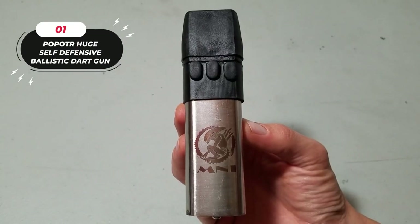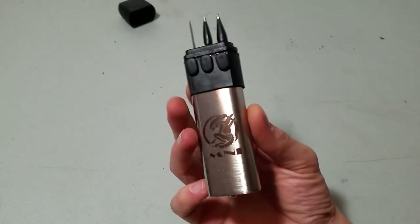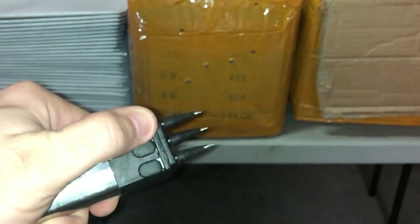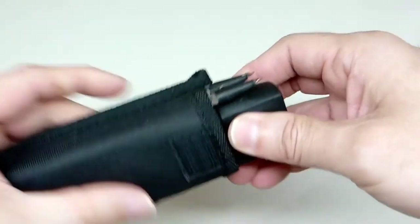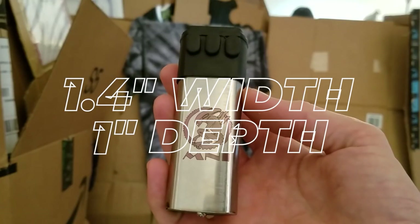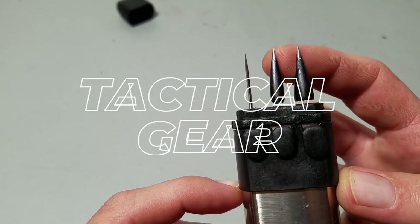Number one: the Huge Power Toy Self-Defense Ballistic Dart Gun. Price: $15.99. This unique tactical tool is designed for those seeking an adventurous edge. This sleek and compact shooter boasts a robust construction combining stainless steel with ABS fittings, ensuring durability and performance in one package. With dimensions measuring 5.3 inches in length, 1.4 inches in width, and 1 inch in depth, it's designed to fit comfortably in your hand, making it a convenient addition to your tactical gear lineup.